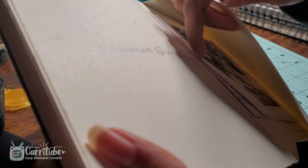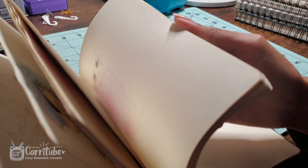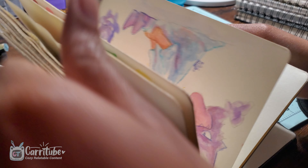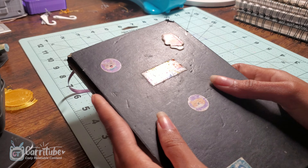Another cool thing about the sketchbook is that it had pockets — I just had old notes and watercolor swatches in there. This was five years worth of art, and it was really nice looking through this with you guys. Let me know if you ever took this long to finish a sketchbook. Am I the only one in this boat?